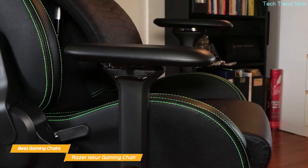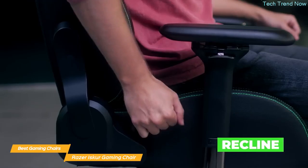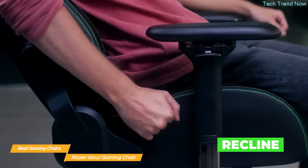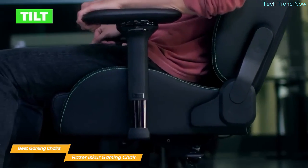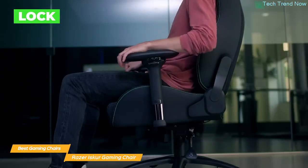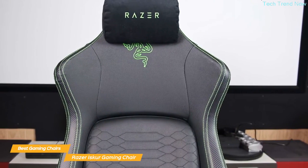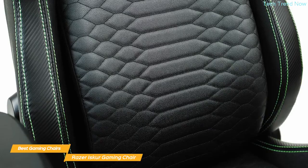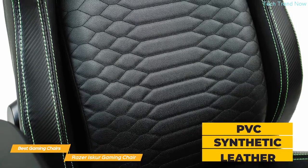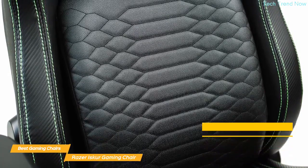Moving on to the backrest, the Razer Iskur has a recline angle of up to 139 degrees. This means that you can lie back comfortably when you need a break from your game, and when you're ready to get back to it, the backrest will lock into place so you don't have to worry about it suddenly tilting. The Razer Iskur has a cool racing-style look that will complement any gaming setup, and it's covered in PVC synthetic leather that's really durable and can withstand the wear and tear from hours of daily use.